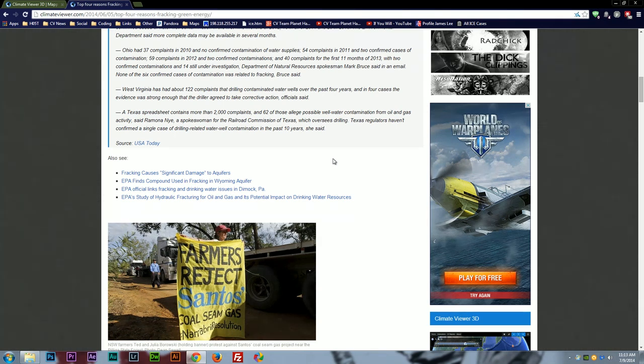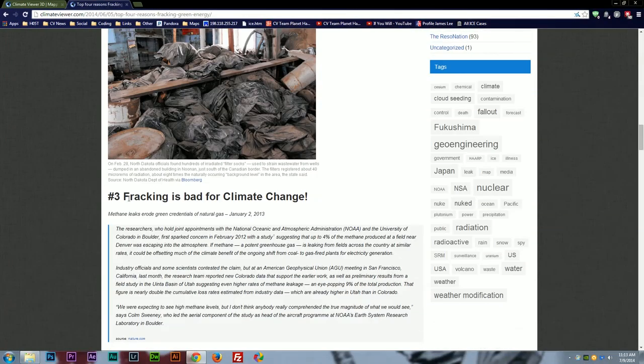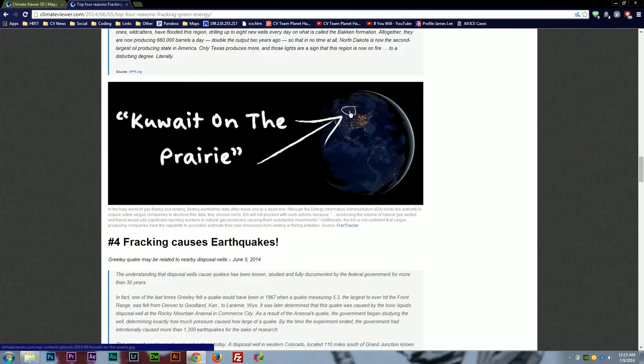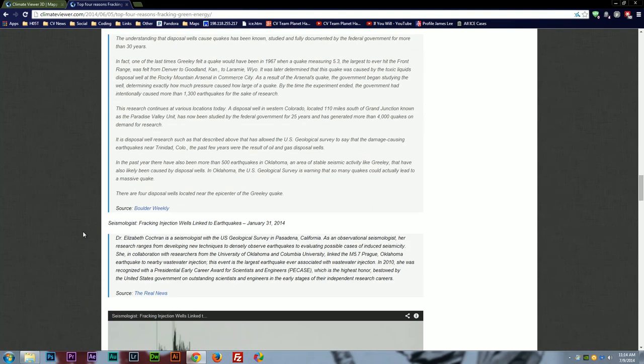See also: fracking causes significant damage to aquifers per the EPA. Fracking creates tons of radioactive waste. Fracking is bad for climate change — methane leaks erode the green credentials of natural gas, with up to 19 percent of the gas coming out of a well ending up in the sky. And fracking causes earthquakes — a Greeley quake may be related to nearby disposal wells, which is what we were talking about earlier today.